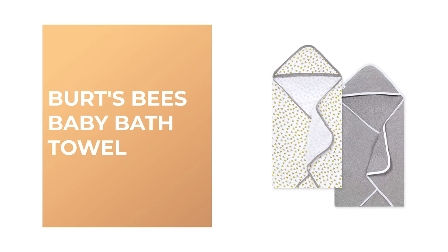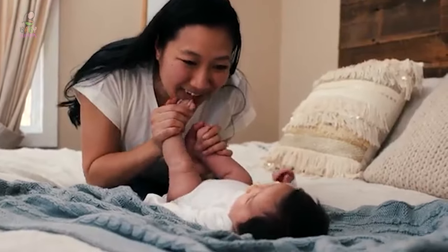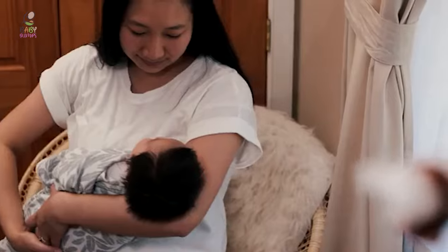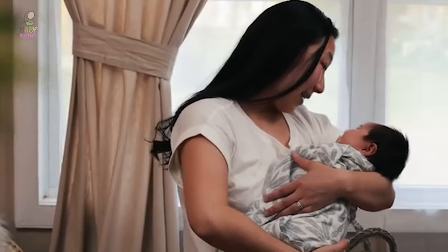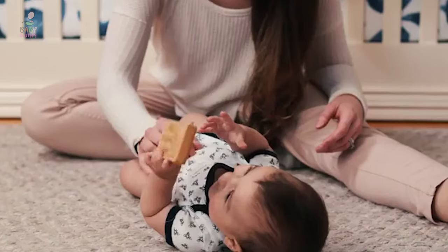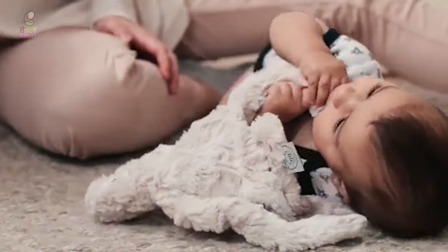Number four: Burt's Bees Baby Bath Towel. Whether it's cleaning up after a messy meal or getting squeaky clean in the tub, this Burt's Bees Baby Bath Towel is the perfect size for cleaning up your little one. It is made with 100% organic cotton to keep sensitive skin irritation free, and is designed to stay soft and get even softer after multiple washes. It comes combed and ring spun for durability and no pilling — smooth on one side and looped on the other to prevent pilling and enhance softness.